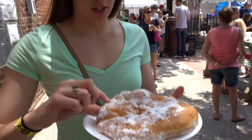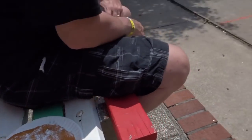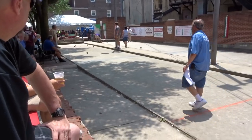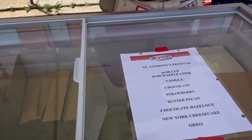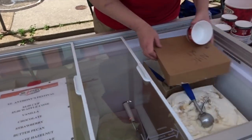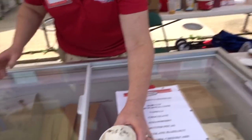Famous fried dough with powdered sugar — it's hot. I'll do just in the cup the New York cheesecake and a little bit of the butter pecan. Did you need sprinkles on that? No, thank you. Anything else? That's it. Four dollars. Thank you.